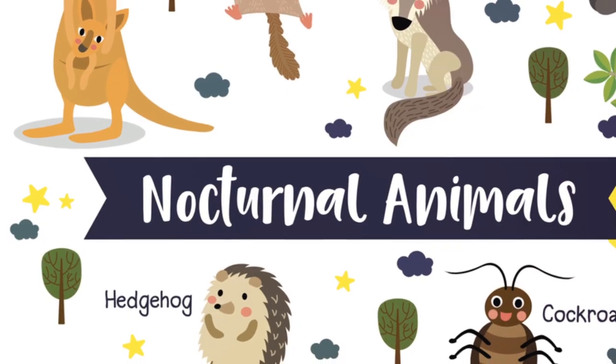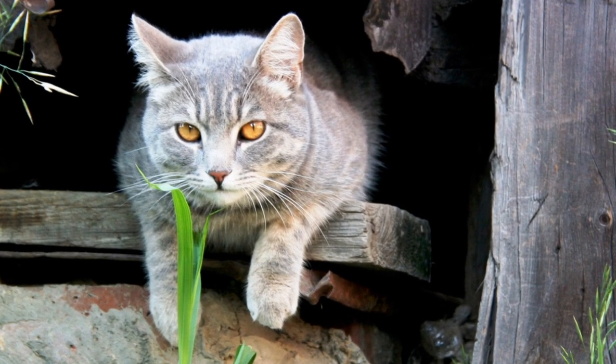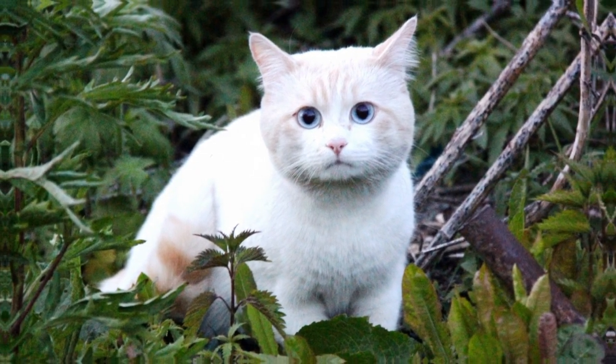Its desert origins mean it prefers a warm and dry environment. Plus, being a nocturnal creature, it's most active at night, which might not be everyone's cup of tea. The Fennec Fox — a desert dweller that could bring a touch of the exotic to your home.